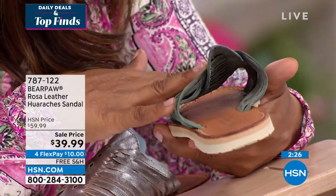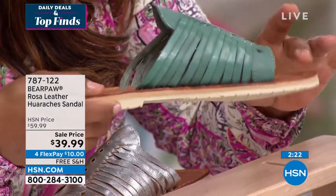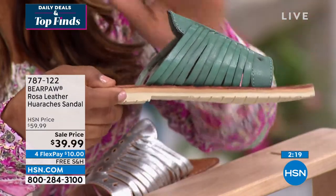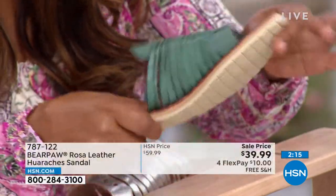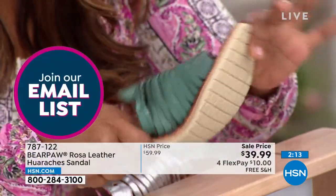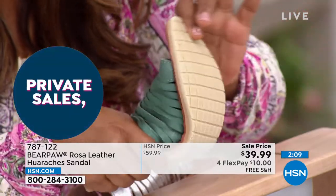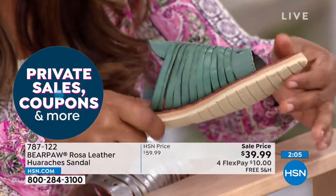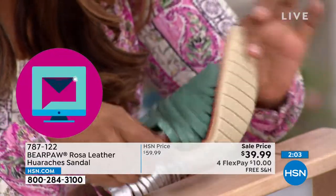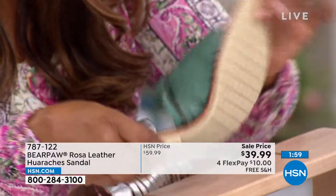I want to reiterate the point about flexibility. Most sandals that look similar to this are flat cardboard and hard on the bottom — most of them do not bend. So when you go to flex your feet climbing into an SUV or climbing stairs, it's so hard to wear those shoes. This matters — the fact that this is flexible matters.